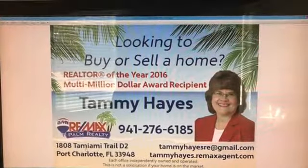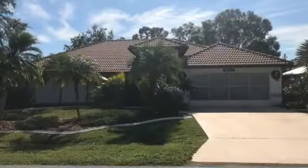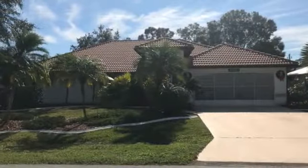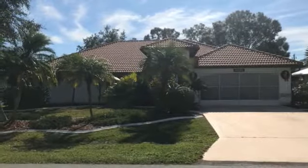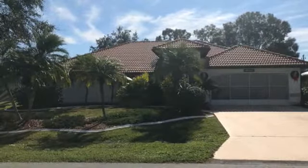Hi, this is Tammy Hayes with Remax Palm Realty in Port Charlotte, Florida. If you're looking to buy a home in 2018, check out this house on Nelson Ave in Port Charlotte. It's three bedrooms, two baths, with lush landscaping and a tile roof.